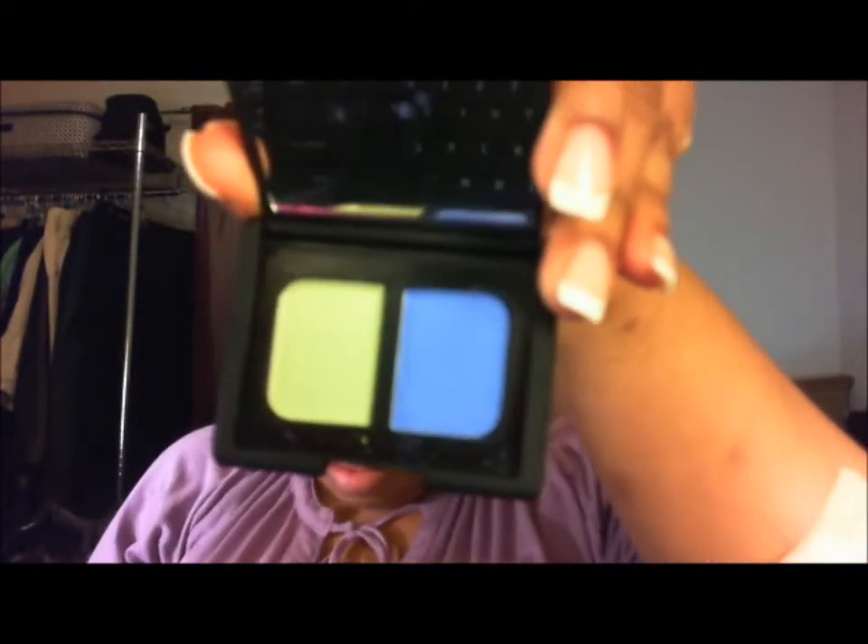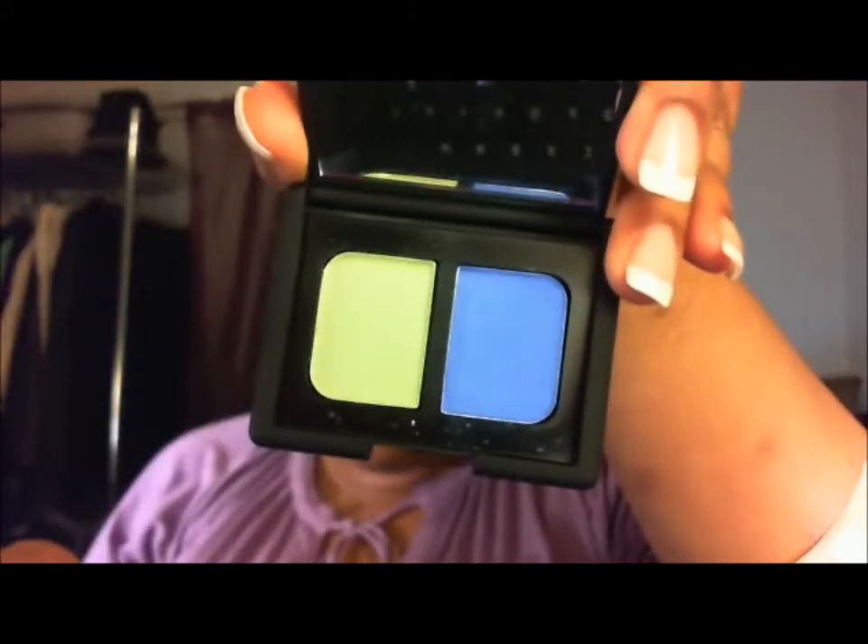And the colors are gorgeous. I'm going to take that little piece off so you can see the colors. Very pretty — really pretty blue and a green. Can't wait to do a makeup look with it.